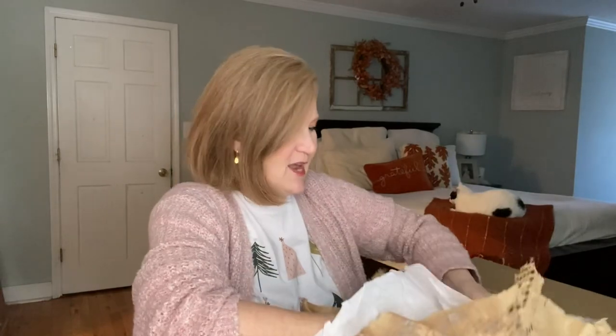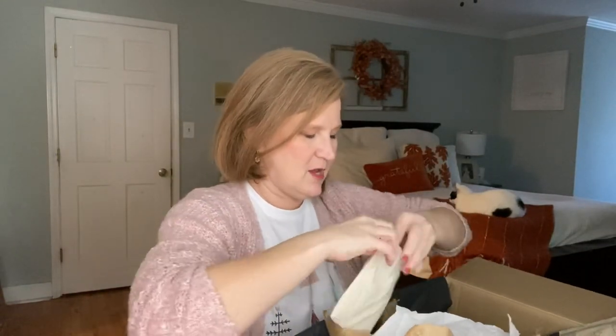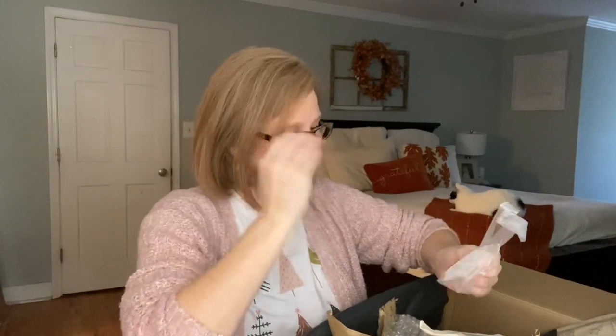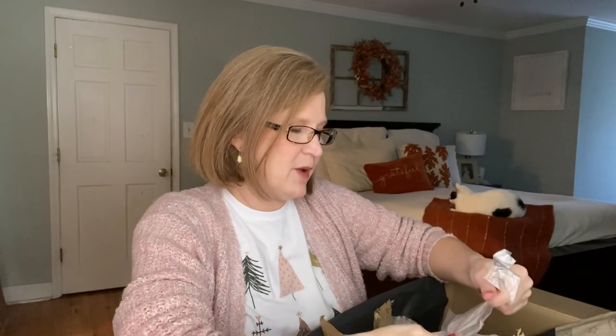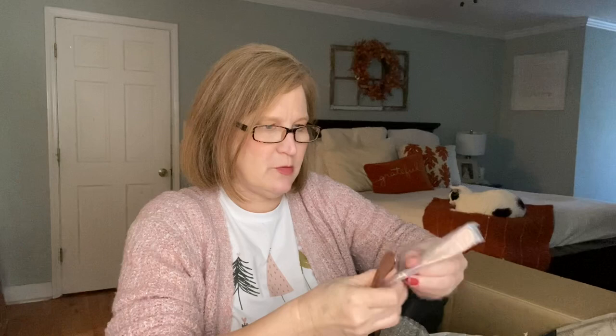It's like one of those Russian nesting dolls where you keep opening and opening. There are a couple things in this one - something in a little pouch. Good things come in small pouches! These are cool. They're spreaders - you could use them for cheese on a charcuterie board or for butter. Butter would be really pretty on a Christmas table.